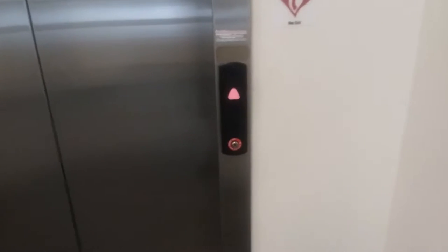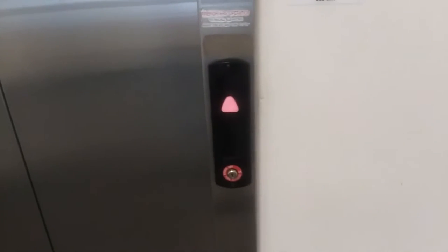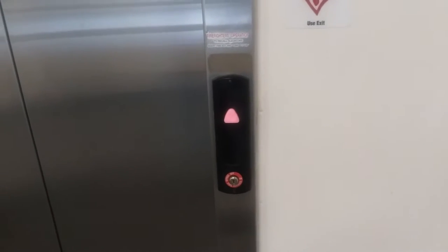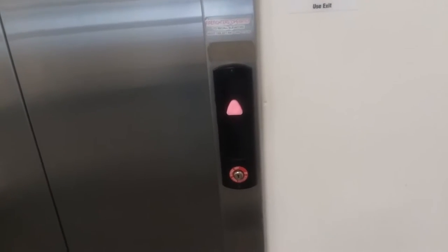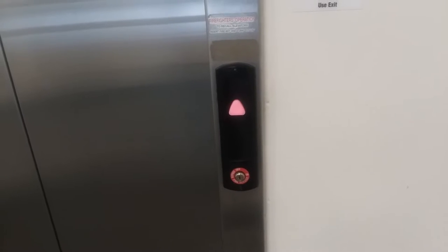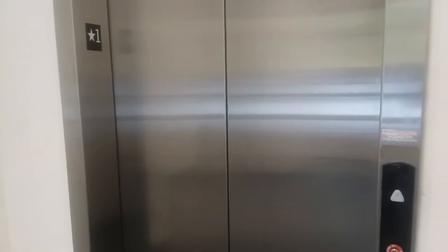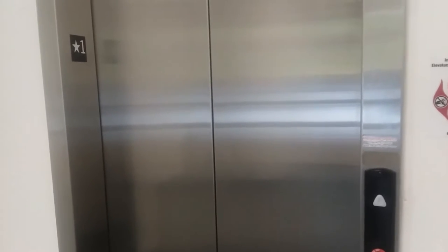Here it is. Taking a while to level. Here it is. Creaky elevator.